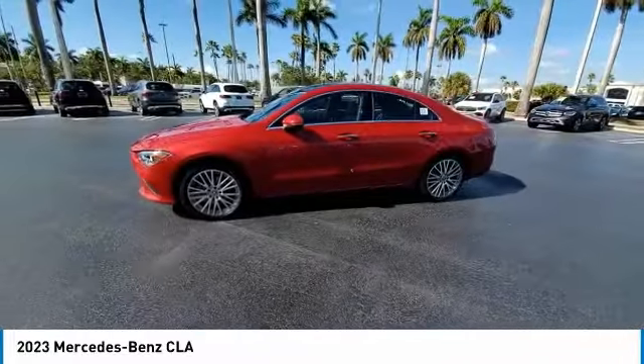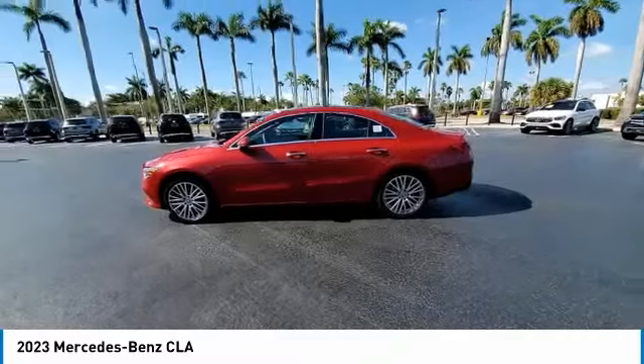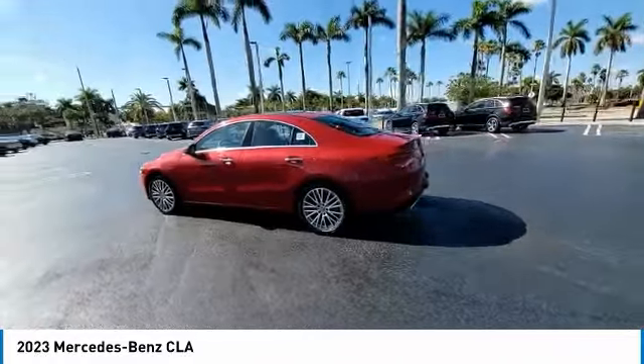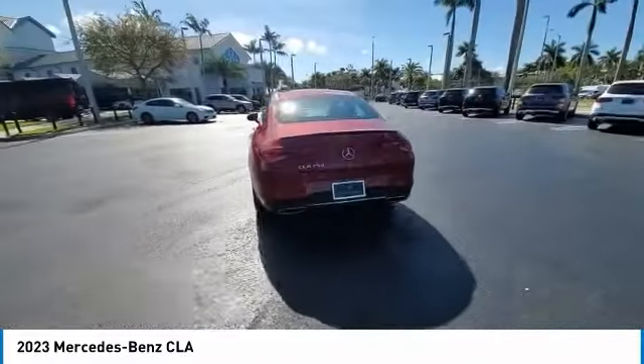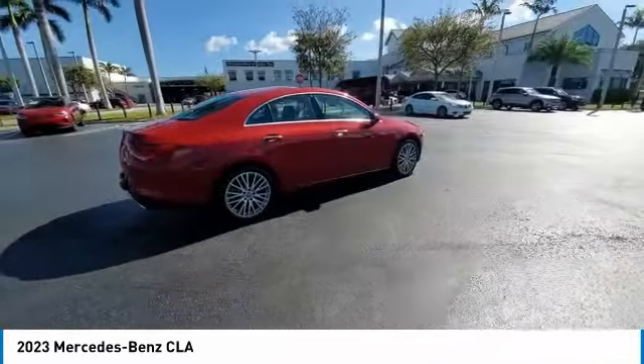Here are some of this vehicle's great options: rain-sensing wipers, electronic stability control, heated mirrors, alloy wheels, brake assist, traction control, remote keyless entry, speed control, power moonroof, and four-wheel disc brakes.